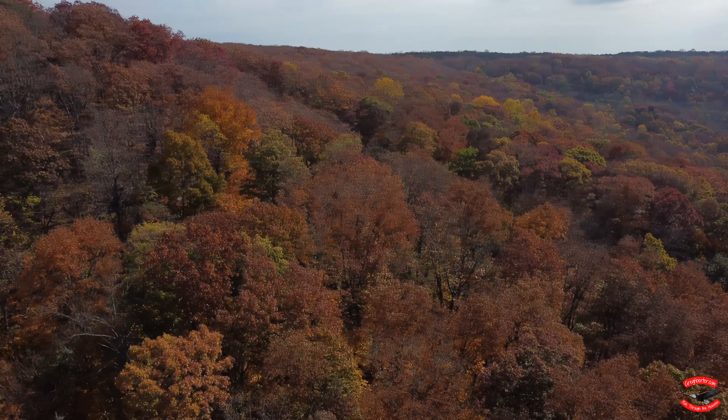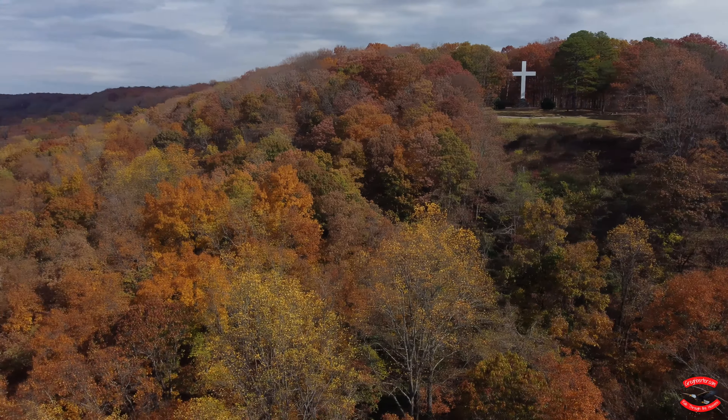This cross is now a memorial to those who served our country.